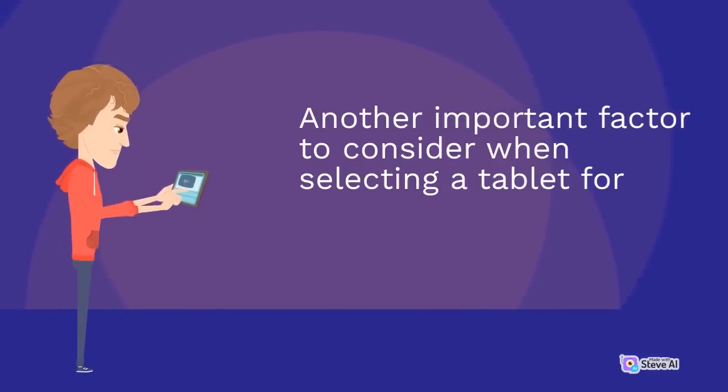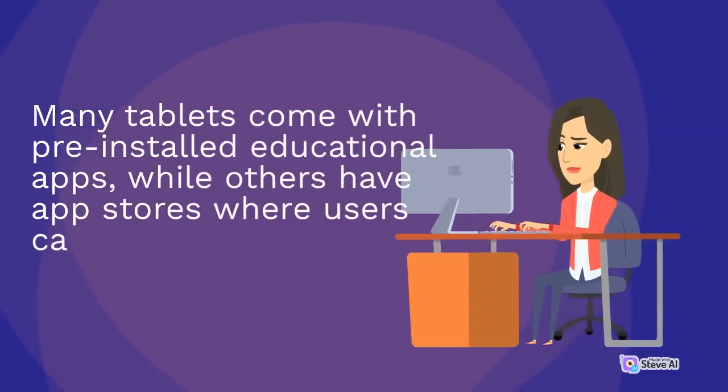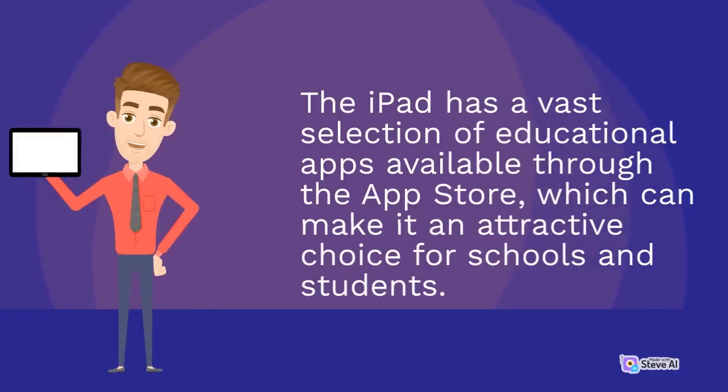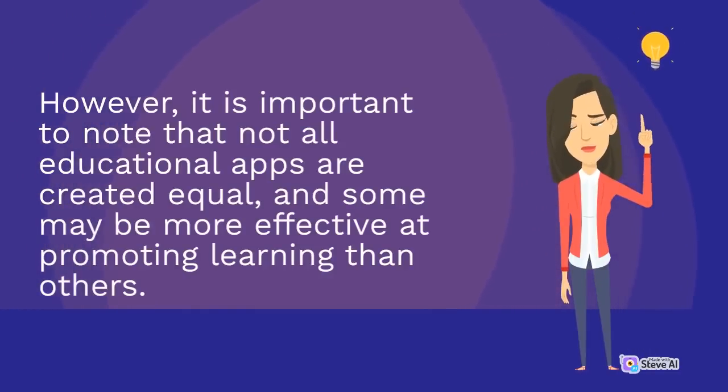Another important factor to consider when selecting a tablet for educational use is the availability of educational apps and software. Many tablets come with pre-installed educational apps, while others have app stores where users can download additional educational tools. The iPad has a vast selection of educational apps available through the App Store, which can make it an attractive choice for schools and students. However, it is important to note that not all educational apps are created equal, and some may be more effective at promoting learning than others.